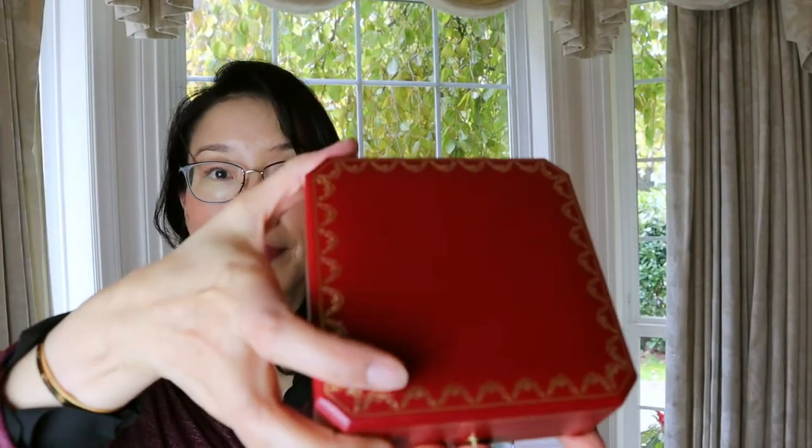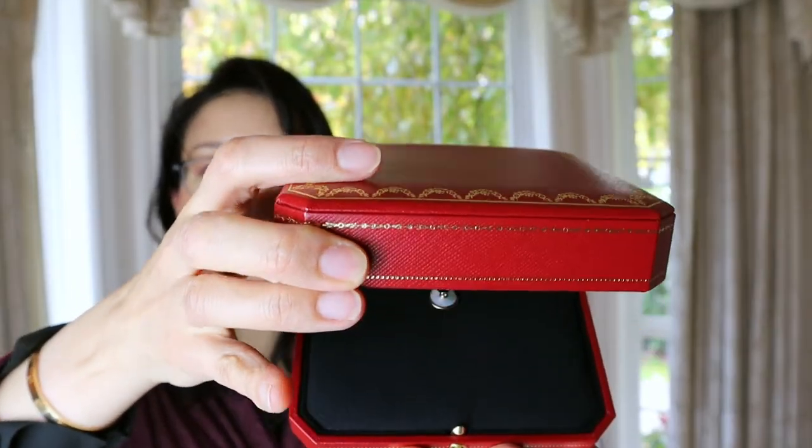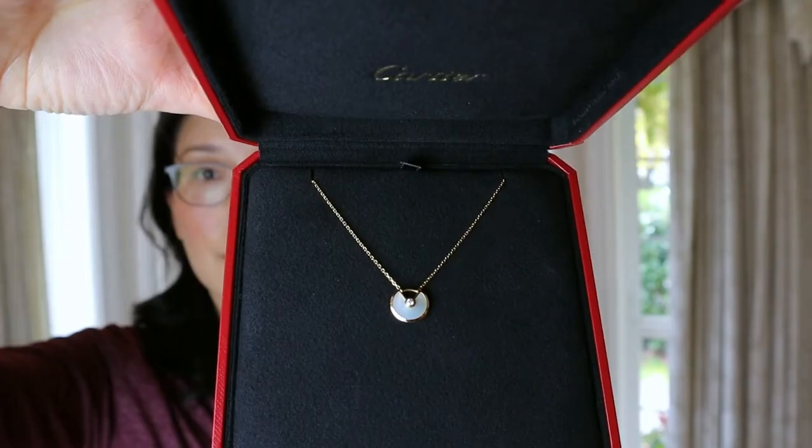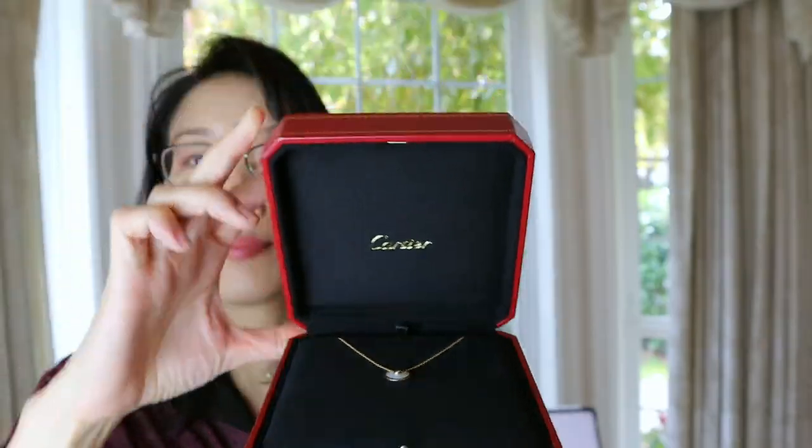Cartier made this collection known as the enchanting collection of colorful talismans for your most private wishes. Each Amulet de Cartier piece features a unique natural gemstone centered by a glistening diamond and guarded by a padlock to keep your amulet close to your body and your luck even closer.